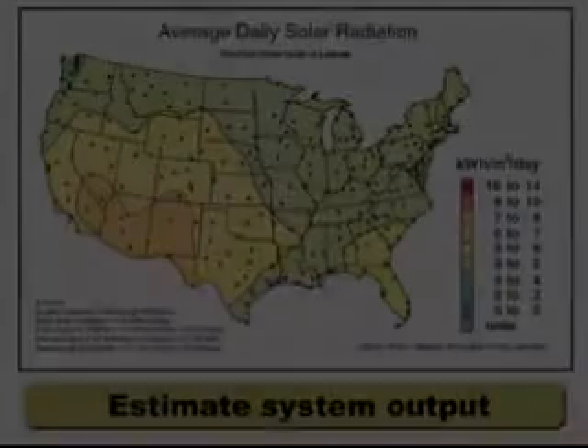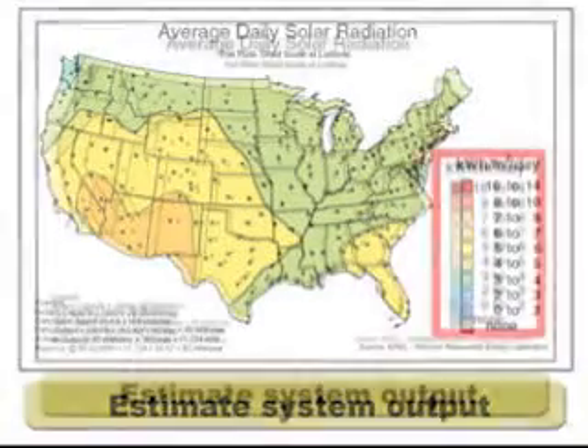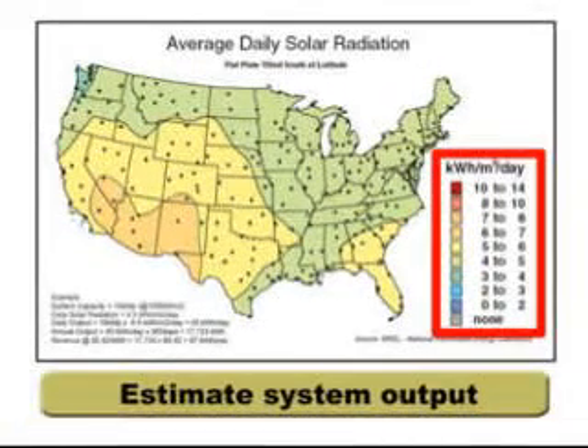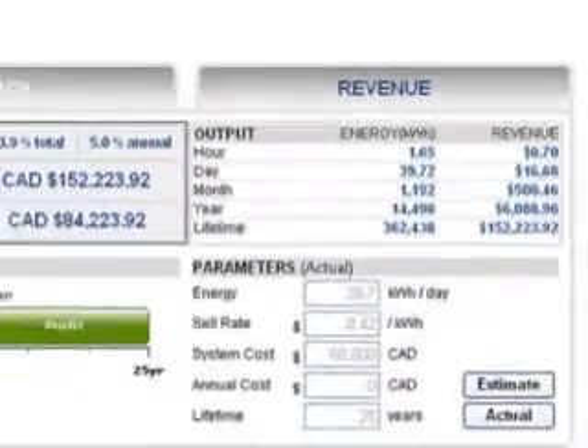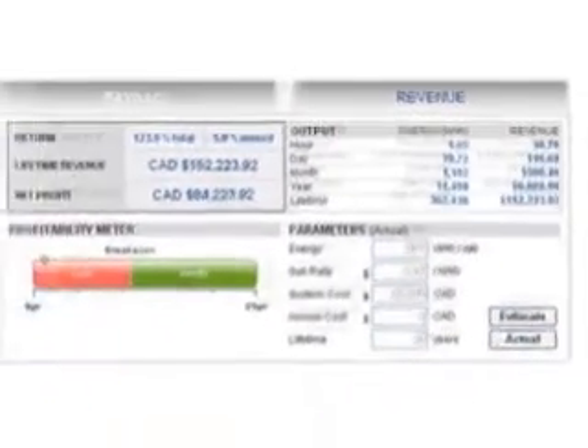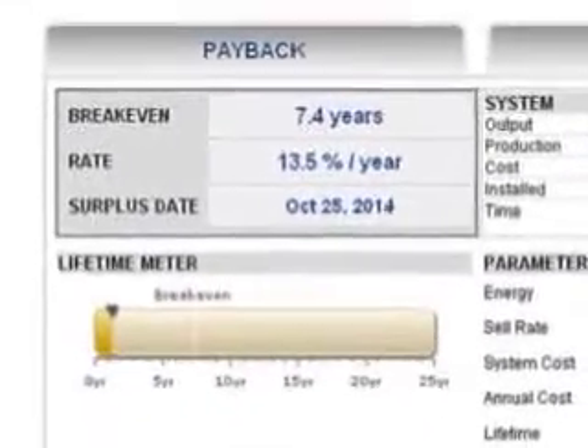How can I determine if this was a good investment? Before buying the system, you can use solar charts from the links provided to estimate the expected output. After installation, use the payback calculator to show how much investment revenue has been returned so far, how long before it is completely paid off, and the total return.